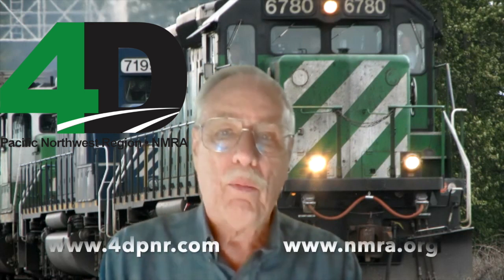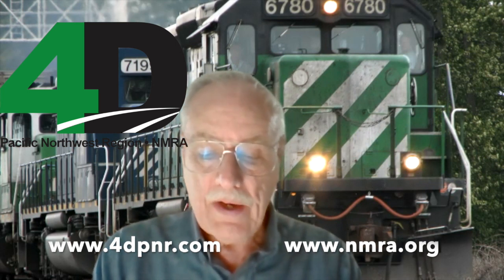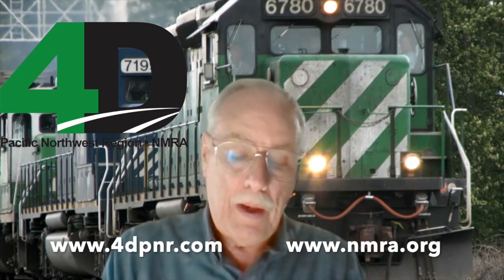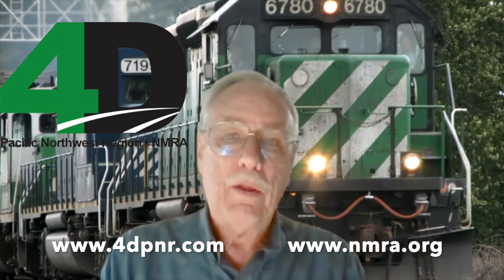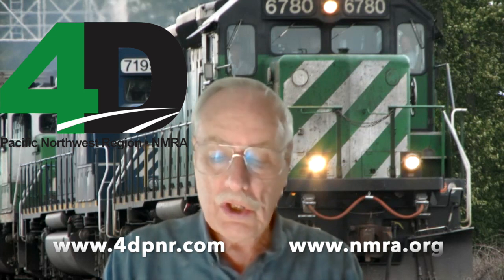Welcome. My name is William Messacar. I'm a Master Model Railroader in the Fourth Division of the Pacific Northwest Region of the National Model Railroad Association. I want to welcome all of you to the virtual layout tour presented today by members of the NMRA. We encourage you to find out about the NMRA and join in order to participate in these virtual tours and other activities.